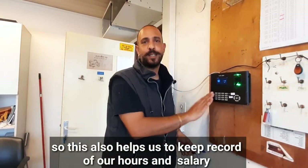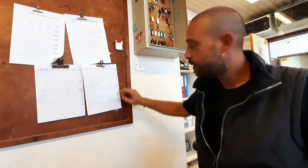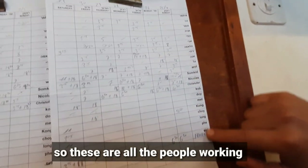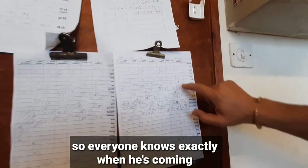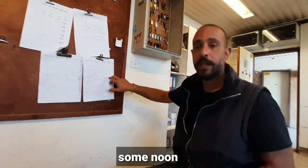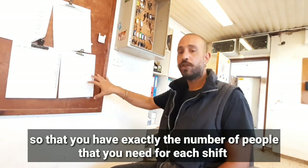Last but not least is the shift schedule. We all know exactly who is working when. These are all the people working here in the dairy farm, and these are the days, so everyone knows exactly when they're coming and when they finish — some on morning shift, some evening shift, some noon. You have to keep everything organized so that you have exactly the number of people you need for each shift.